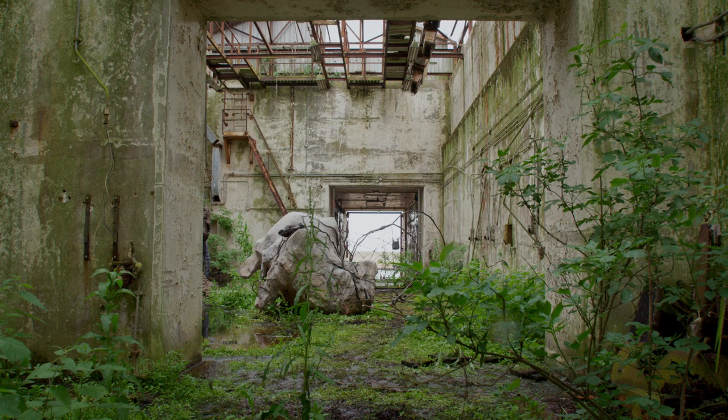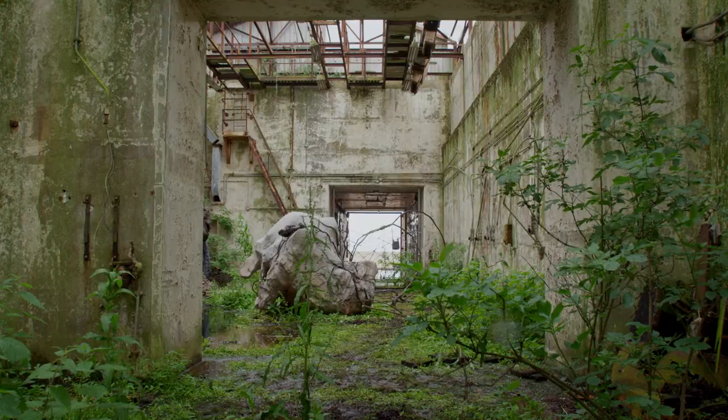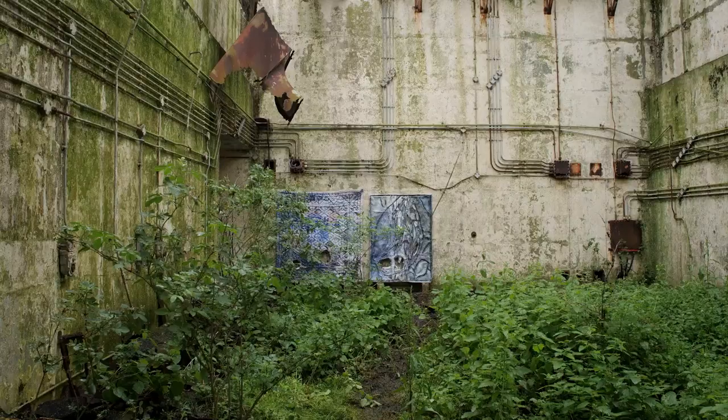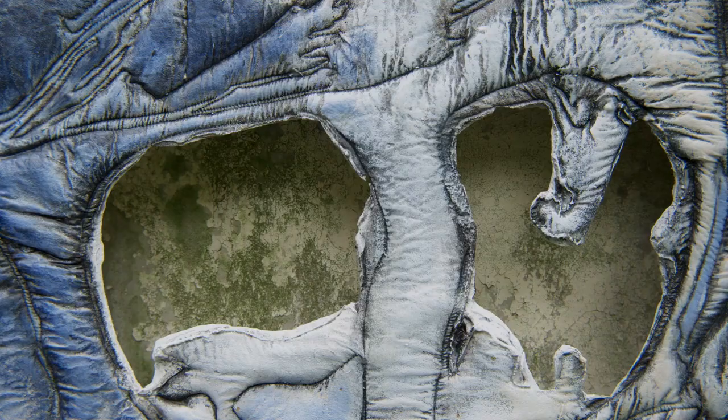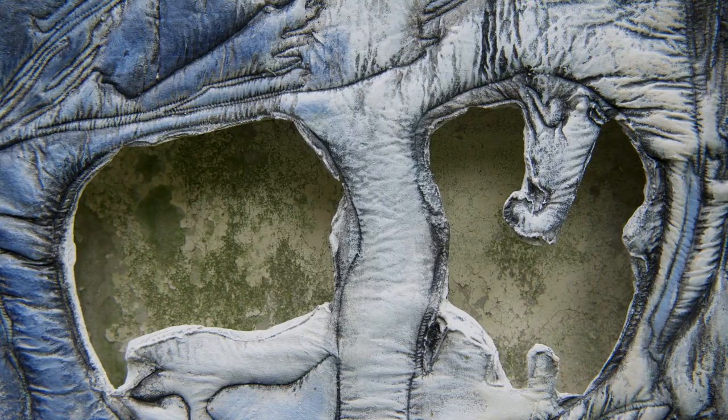This installation really needs to be completed by the growing of nature through the sculpture and all around. The cast blankets have a hole in them, so they really invite the plants to grow through and take possession of the sculpture.